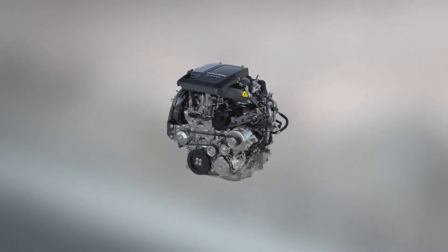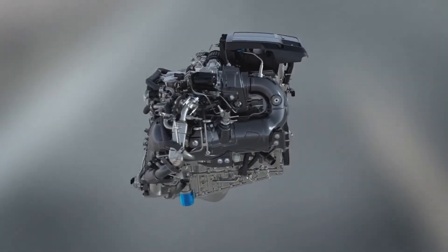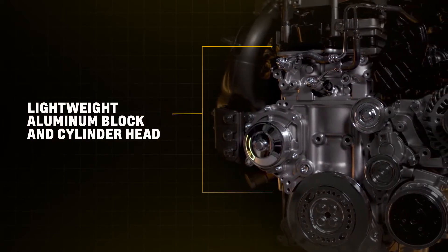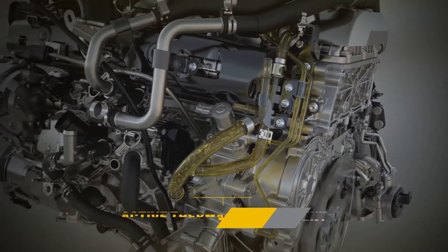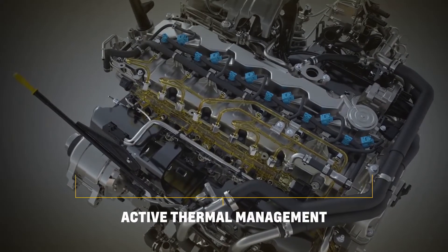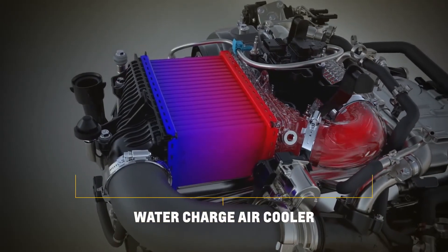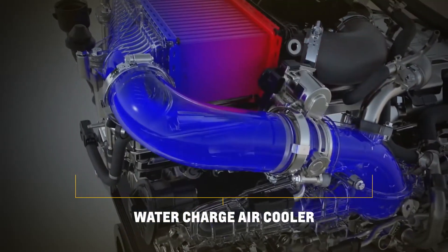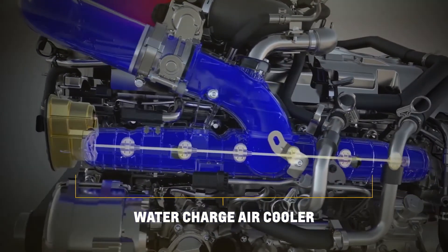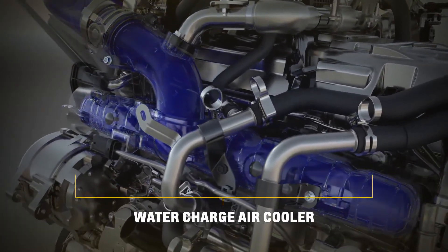The inline six-cylinder architecture offers efficiency and refinement advantages, but we didn't stop there. A lightweight aluminum block and cylinder head reduces our overall mass. We have an active thermal management system, which enhances our efficiency and helps on cold-weather warm-ups. The water-charge air cooler, in concert with the turbocharging system and a very short intake runner system, boosts pressure quickly and provides nearly instantaneous torque.